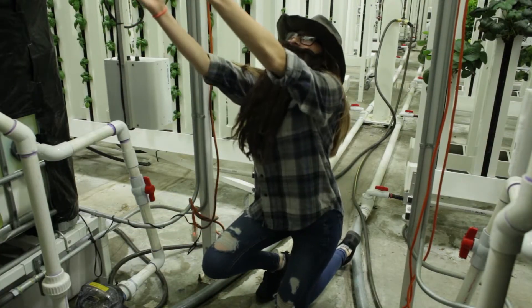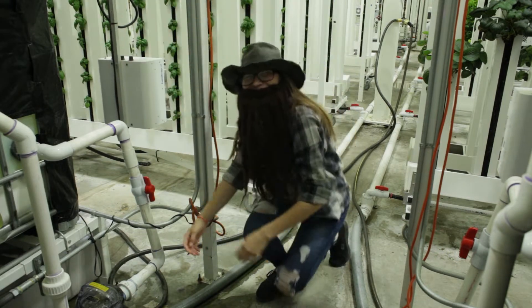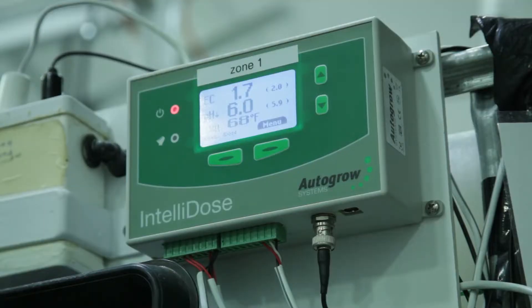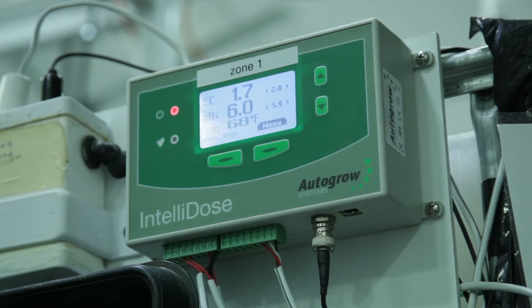The water is then collected and brought back to the IBC through our main drain lines — the veins of our system — where it returns to the IBC to go through the system again. Once that water returns, the Intel dose goes to work. The plant roots have taken up so much of the nutrients as the water drips onto them, so the Intel dose needs to measure this water to see how many nutrients it needs to mix in.